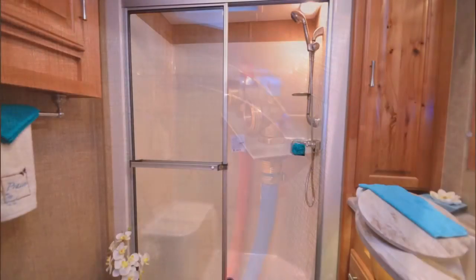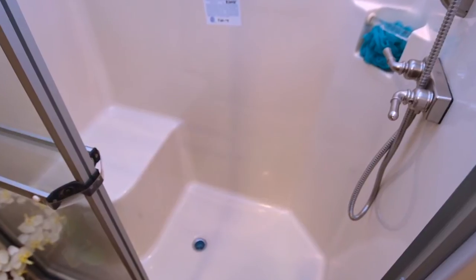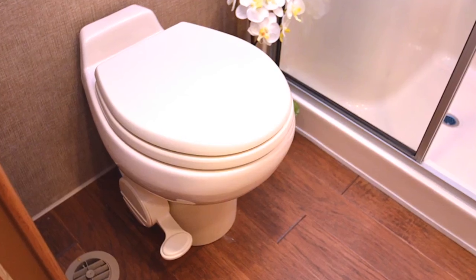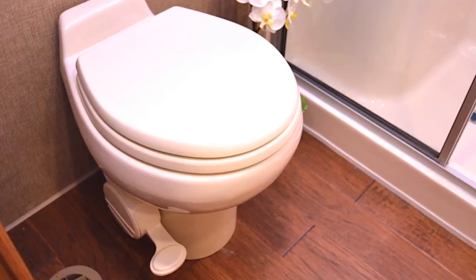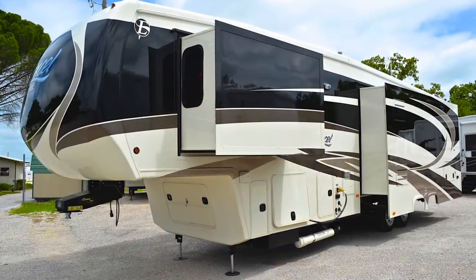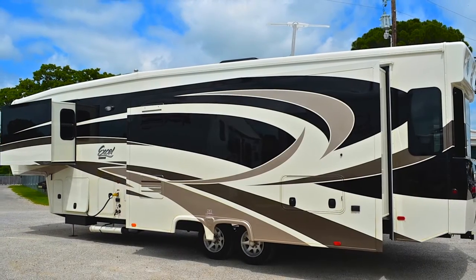Looking inside the enclosed bath, you'll notice the one-piece fiberglass shower, which is roomy and easy to clean. A matching vanity with undermount tough stone sink, including a matching sink cover and a standard china toilet, complete the beautiful bathroom. A convenient linen closet is also installed. This new Limited is equipped with an LP gas, carbon monoxide, and smoke detector for your added safety.